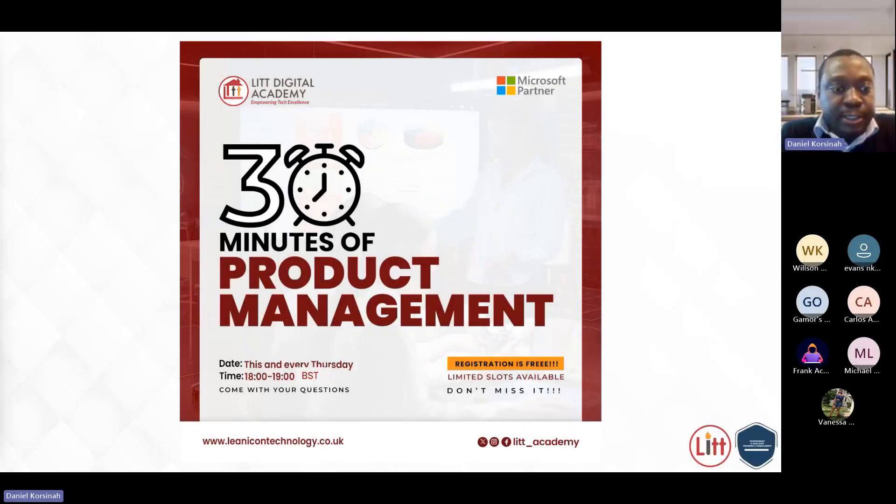This presentation is part of our series on product management — 30 minutes of product management. Because it's 30 minutes and short, we will start the presentation and then delve into the world of product management through the eyes of the product owner.